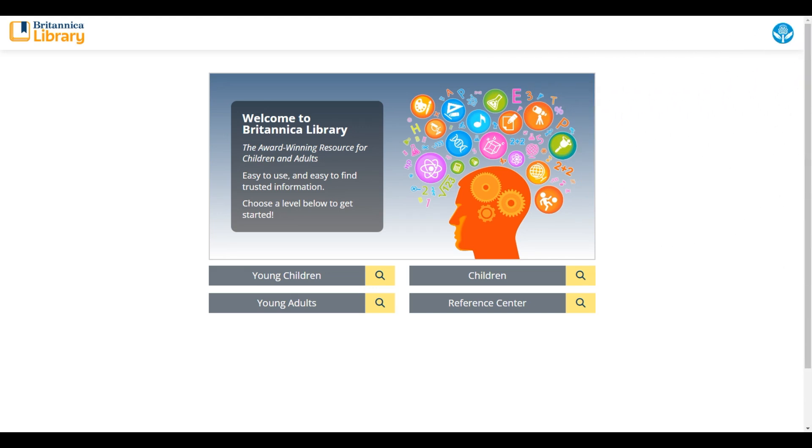Hi, this is Chris Heinz, Director of Customer Experience here at Britannica Education. I wanted to do a quick tutorial of what you can expect to see in the Britannica Library platform within the next couple weeks. Join me as I take you through the platform to show you some of the upcoming changes that you can expect to see in Britannica Library.